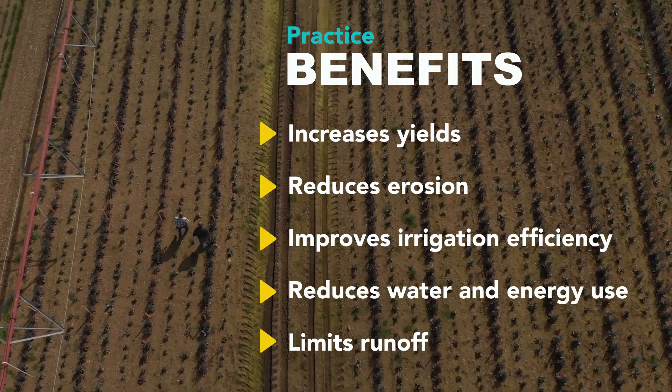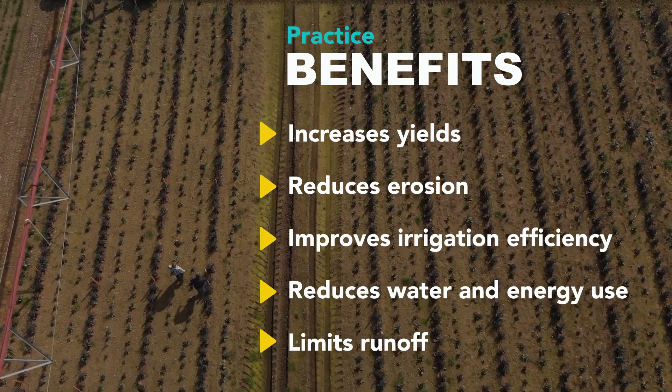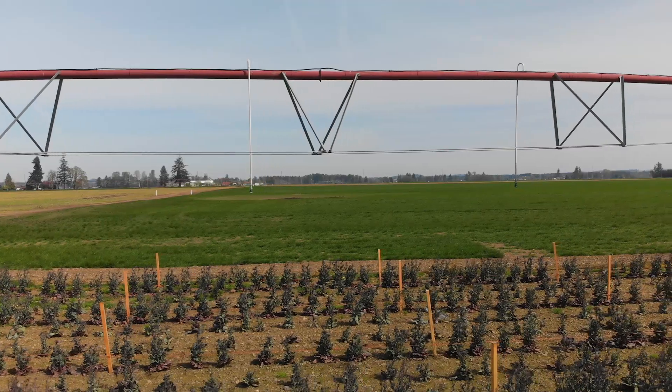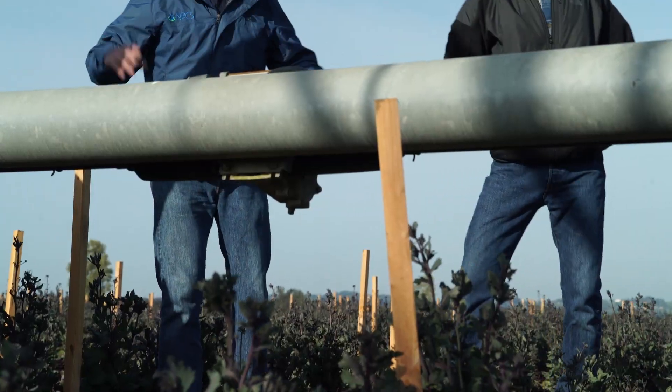Working with Cadel Farms, we started around 2000. Since then, we've been able to replace most of the guns on his place, and he now has five irrigation systems that have gone in with NRCS help.